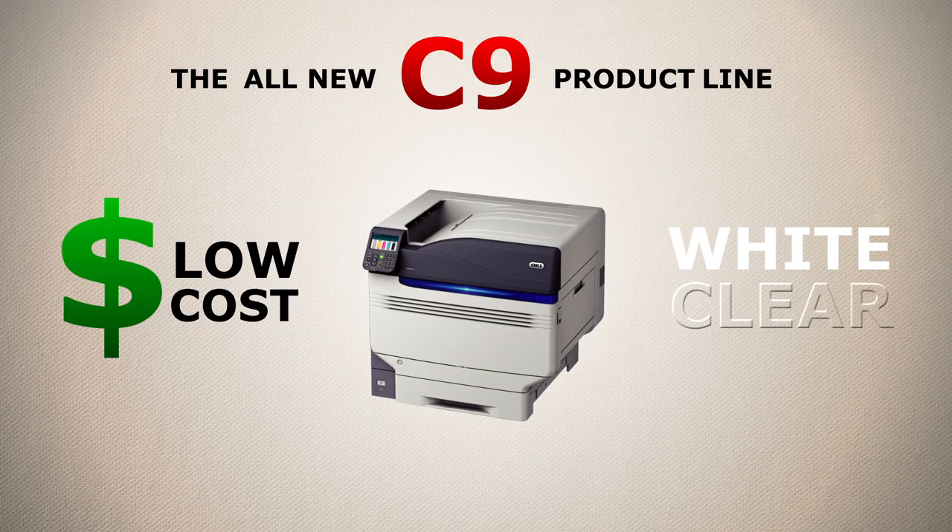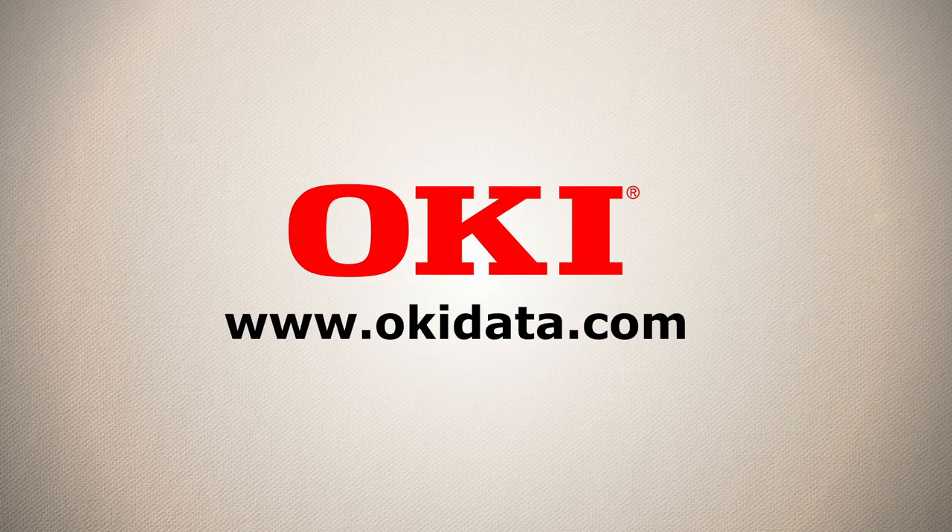The low total cost of ownership of the C9 Multimedia Production Platform, combined with the ability to print with white and clear toner, delivers outstanding print capabilities and savings to our business customers' bottom line. Contact us today to learn more. Thank you.